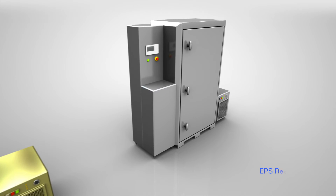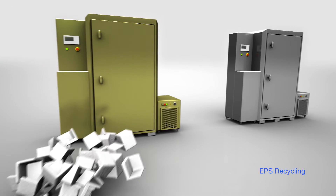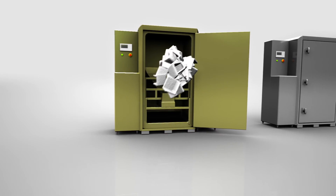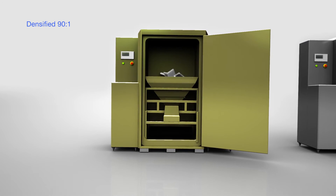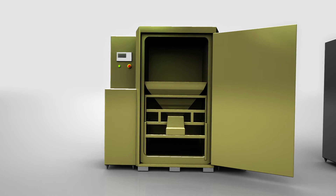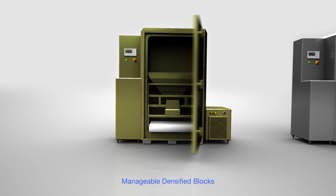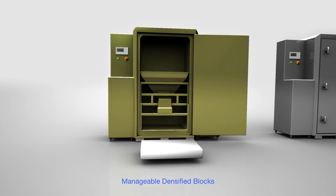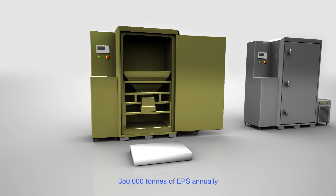We can also supply equipment to recycle many troublesome plastic waste streams such as expanded polystyrene, or EPS. The same technology can densify this very light but space-hungry material into smaller and much more manageable blocks of polystyrene. In the UK, over 60% of EPS is landfilled, and this unique process diverts it away from landfill and back into the supply chain.